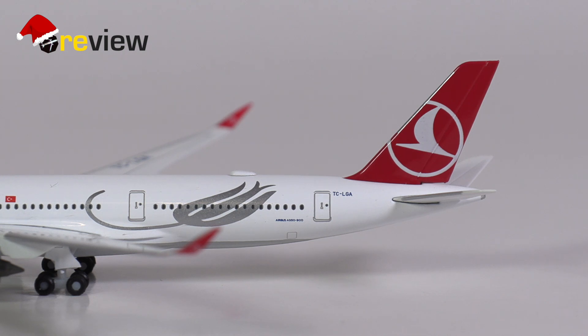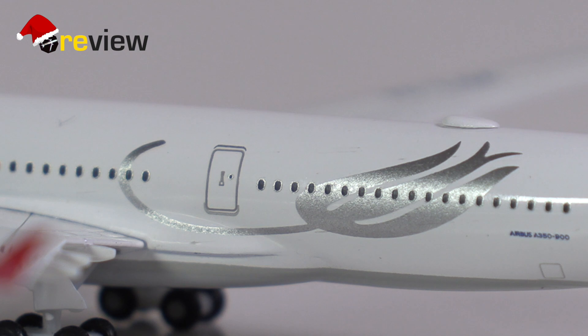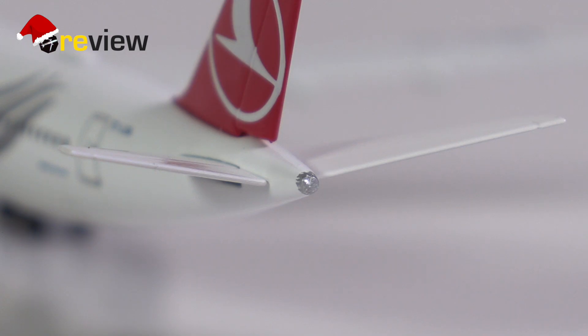We will find out by taking a closer look at the tail section to start with, where we on the vertical stabilizer have the Turkish Airlines branding. On the fuselage, we then have the usual Turkish tulip, the full registration code of the aircraft and the aircraft type specification, as well as a little bit of detailing around the APU exhaust towards the very tail of the aircraft.